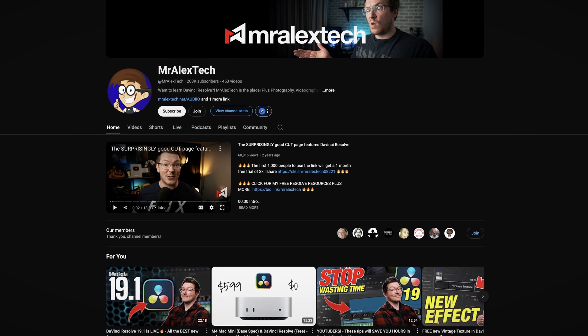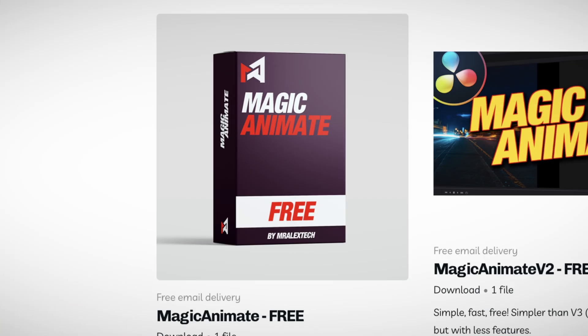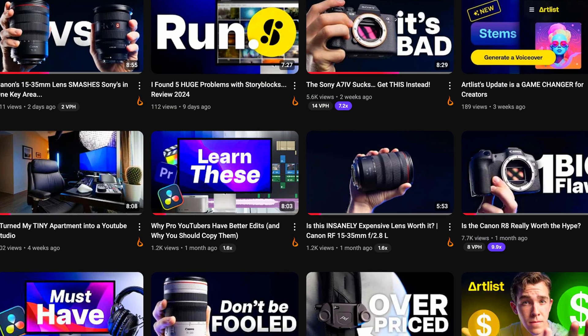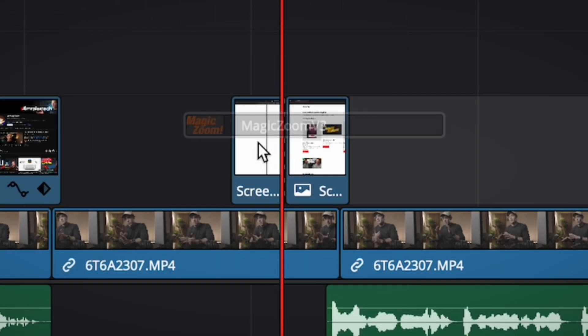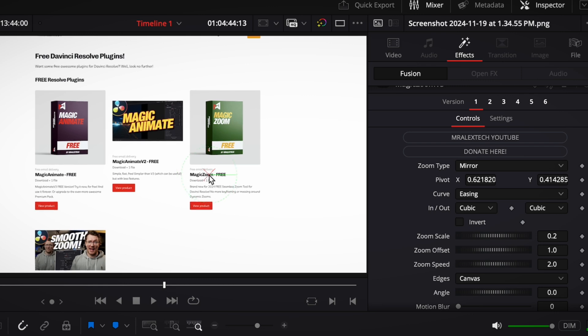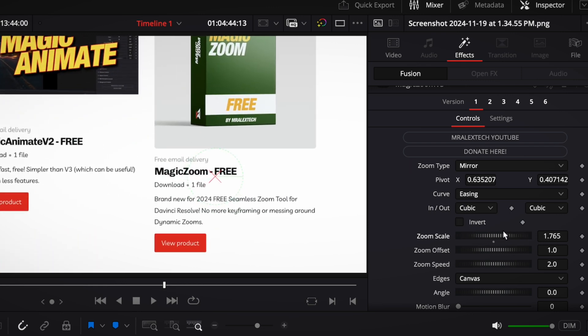In addition to Epidemic Sound, a bunch of other websites and creators have designed plugins specifically intended to speed up your workflow in DaVinci Resolve. The most helpful ones I've ever used come from a YouTuber named Mr. Alex Tech. Alex has designed two free effect plugins called Magic Zoom and Magic Animate. I use Magic Zoom in literally every single YouTube video I make. It's a pretty simple tool that automatically creates smooth zoom effects in your footage — all you have to do is drag and drop it over the clip and then adjust the zoom strength, speed, location, motion blur, and more. It's a super easy way to add polish to your videos without spending hours keyframing.